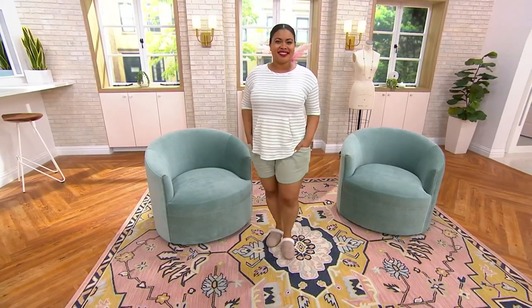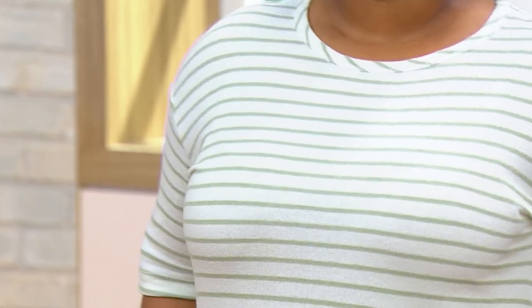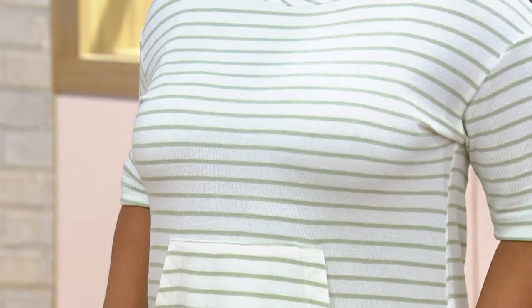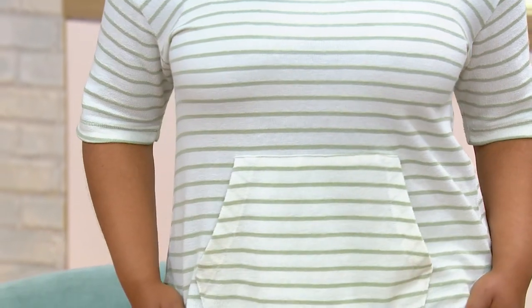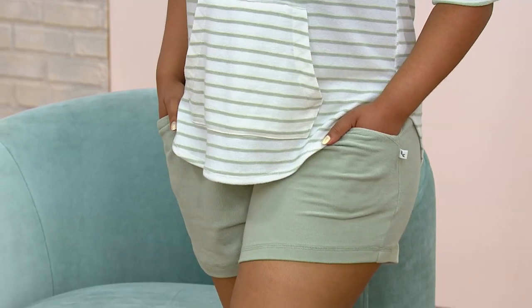How adorable is Talia in the set together? It's only $43.98 for both pieces. The other thing I love is that we'll often probably throw this top over a great pair of jeans, and we're probably going to wear the shorts on their own a lot as well.